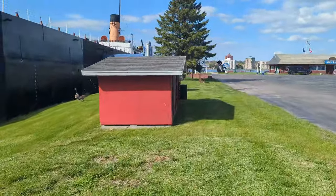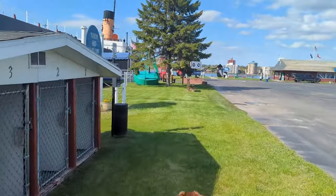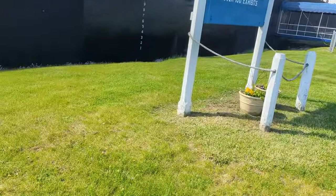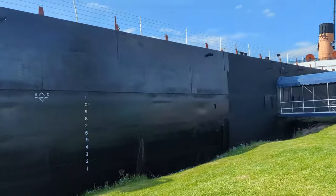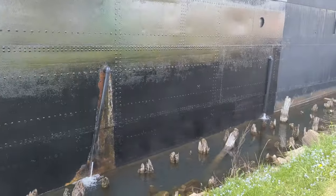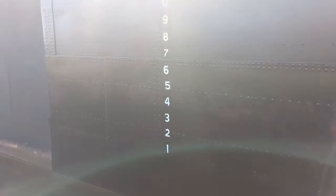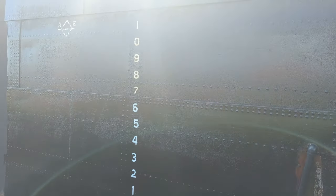Of course we got some geese yelling at us — if that's what they do. So here, you can see this section has been done. Trying to get down into the shadow — you can see the line. You can see they repainted the numbers there.